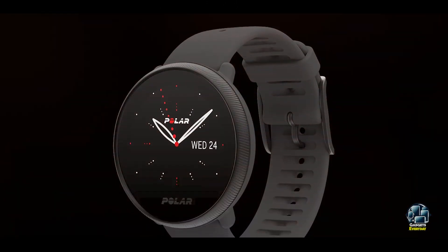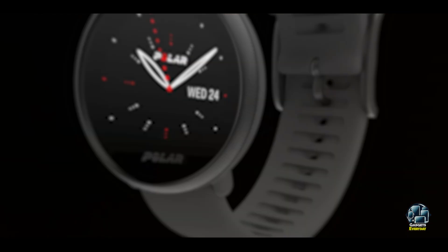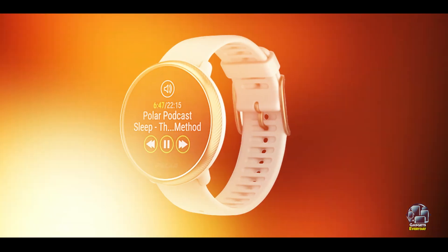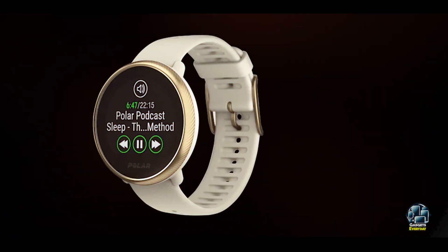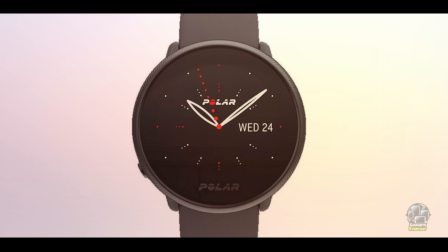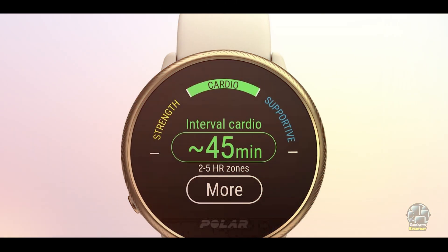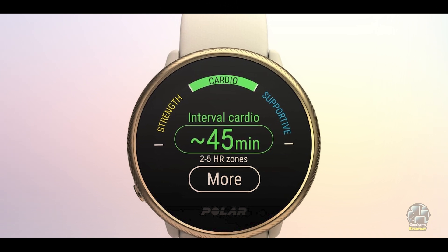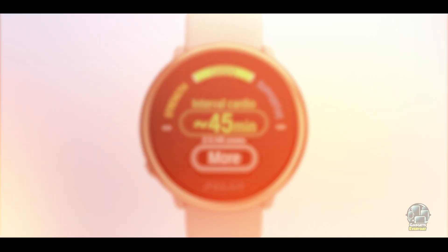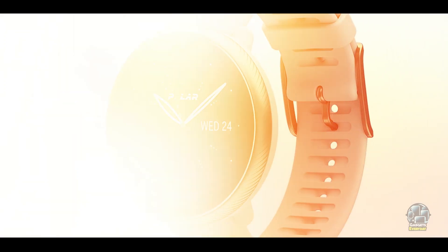The Polar Ignite 2 is built to withstand daily wear and tear. It features a durable, lightweight design, making it suitable for all-day wear. The watch is water-resistant up to 30 meters, making it perfect for swimmers. The robust construction ensures that the Polar Ignite 2 will last for years, providing accurate sleep tracking and fitness data. Its battery life lasts up to 5 days with regular use, making it a reliable all-in-one fitness and sleep tracker.